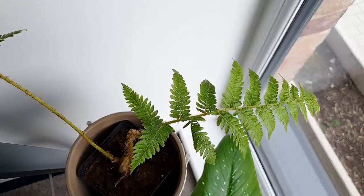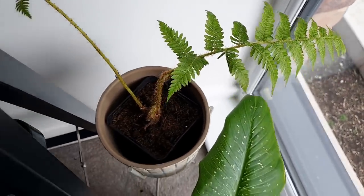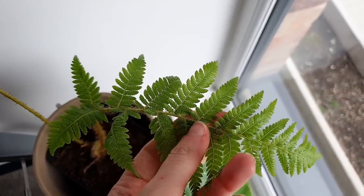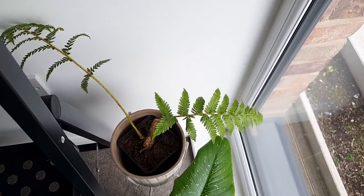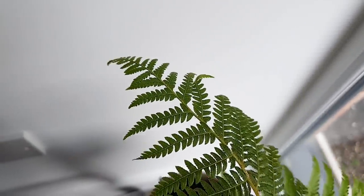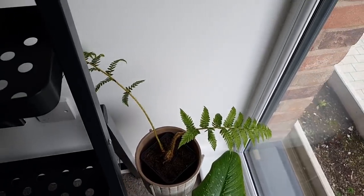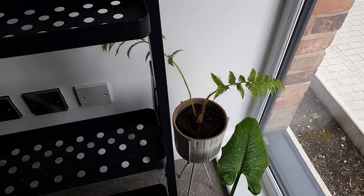Moving on from that, we have a Cyathea cooperi — I think that's how you say it — basically a tree fern. These things grow to be kind of trees, to be honest — clues in the name. I kind of like it because it looks like a very typical woodland fern. It's very very pretty. It's just the best — although it doesn't look like much now, it will do when it grows a little bit more.